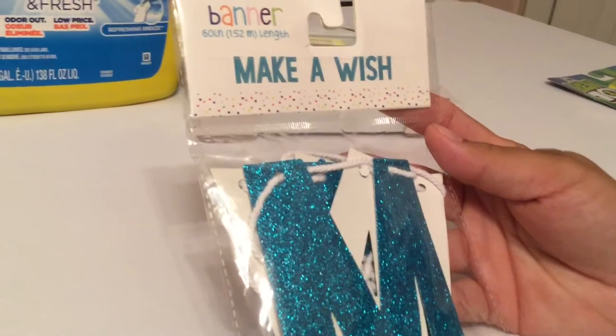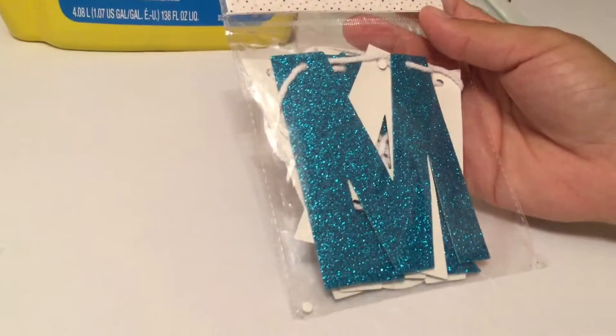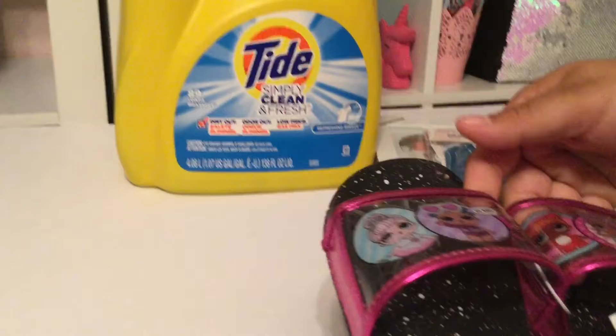I also found this 'Make a Wish' sign in the dollar section. I bought it because I am having a birthday party for my daughter, and I thought this was very sparkly and cute to add as decoration for her birthday party. It was a dollar.